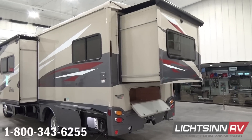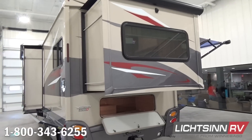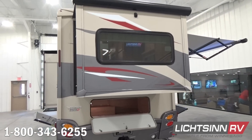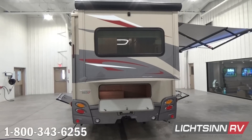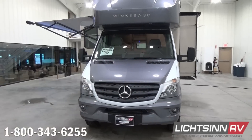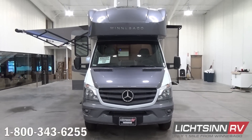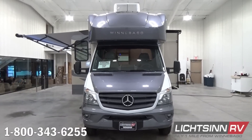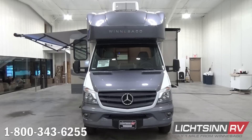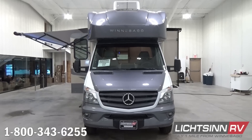Winnebago utilizes embedded E-coated steel attachment points to keep cabinets and appliances mounted into place, while others mount heavy appliances and cabinets into wood boards or directly into the sidewall. In 2006, Winnebago was the first RV company in the U.S. to introduce the Class C coach on the Mercedes-Benz Sprinter chassis, and there are more Winnebagos built on the Mercedes-Benz Sprinter chassis than any other RV manufacturer.